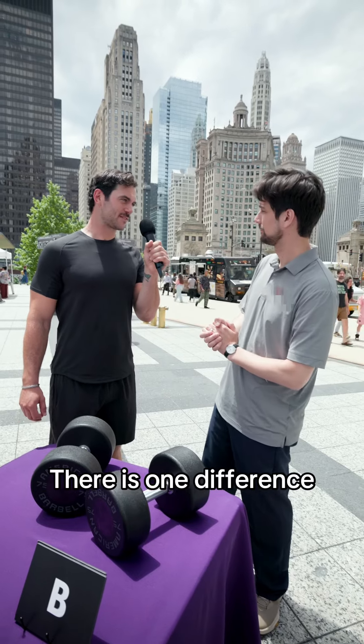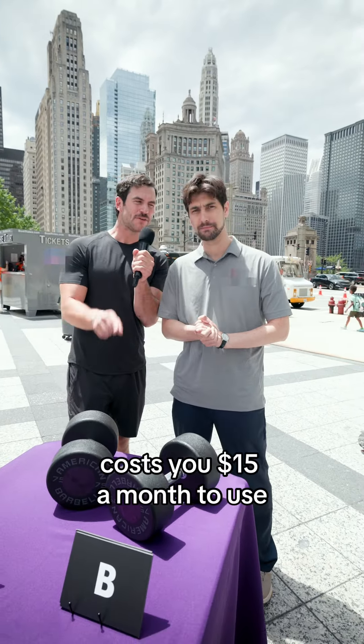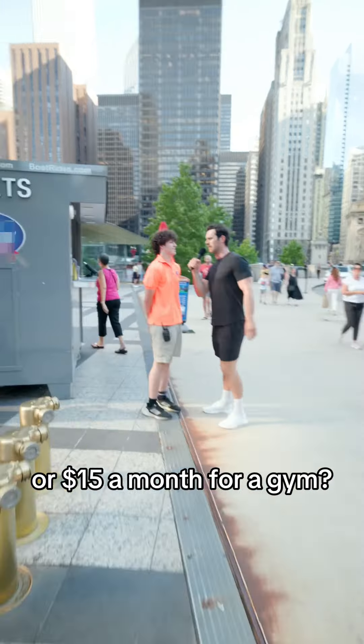There is one difference. One of these 75-pound dumbbells costs you $15 a month to use, and the other costs $150 a month to use. Would you rather pay $150 a month for a gym or $15 a month for a gym? 15. Why would I pay $100 more to lift the same weights?